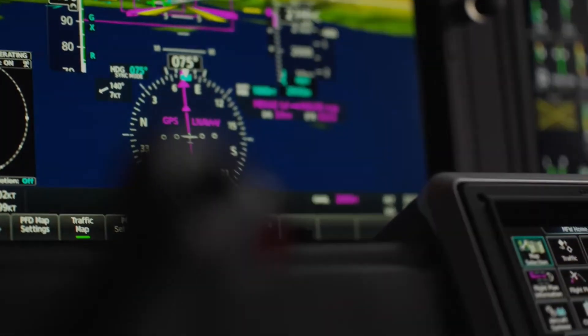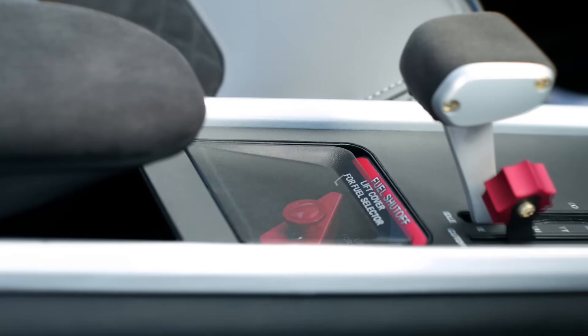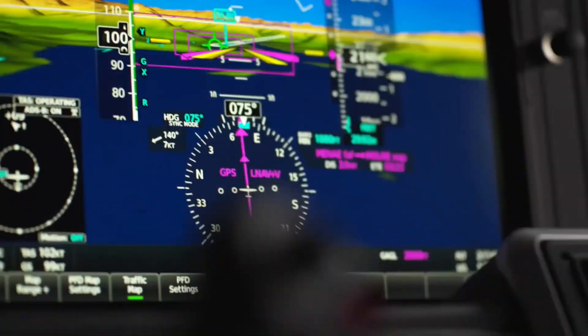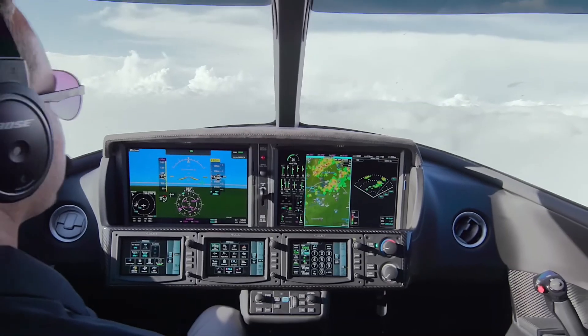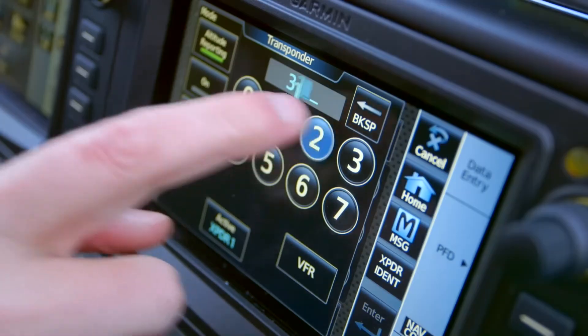The checklist scroll wheel and CAS-linked checklists further enhance pilot efficiency and safety. The scroll wheel, a feature adopted from the VisionJet, allows pilots to navigate through checklists with ease, while CAS-linked checklists automatically display relevant checklists based on system alerts and notifications. Together, these features ensure that the pilot has immediate access to critical procedures when needed, eliminating the need for intensive searching.